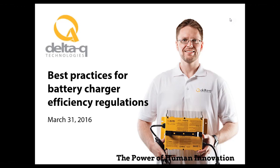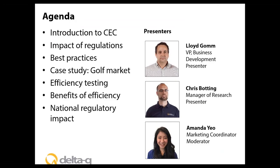Hello everybody and welcome to Delta Q's webinar on battery charging efficiency regulations. Today we're going to review the growing scope of energy efficiency regulations on battery chargers and help you navigate the regulations with minimal disruptions to your customers or supply chain. The total time is 30 minutes of presentation with at least 10 minutes of questions at the end. Please submit questions through the webinar chat function, and after the webinar we will provide a recorded version and useful resources.